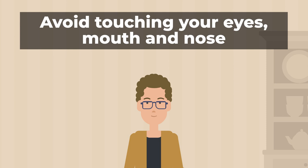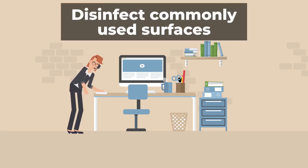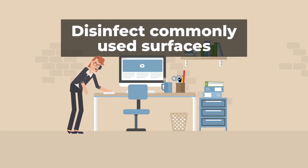Avoid touching your eyes, mouth, and nose. Disinfect commonly used surfaces around the home and office to help curb the spread of the virus.